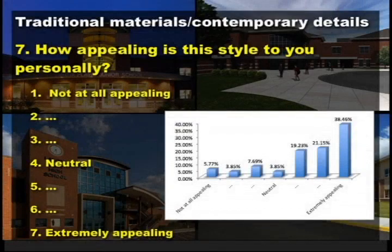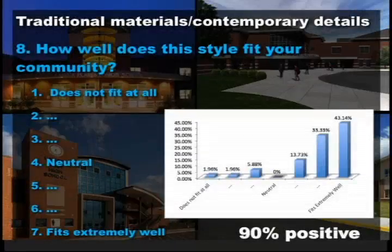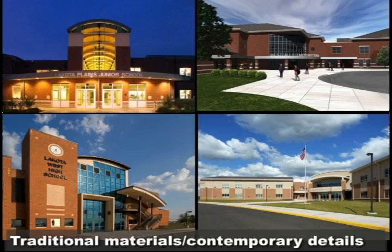The traditional-materials-with-contemporary-entry style showed pretty strong appeal all the way across the board — very few people found it unappealing. Most importantly, when we thought about how well it fit in the community, it went very positive: 90% rated it a six or seven. That is a strong element to us. That clearly is a direction we have followed and want to continue to, as we think about the programmatic and massing treatment of the buildings in schematic design.